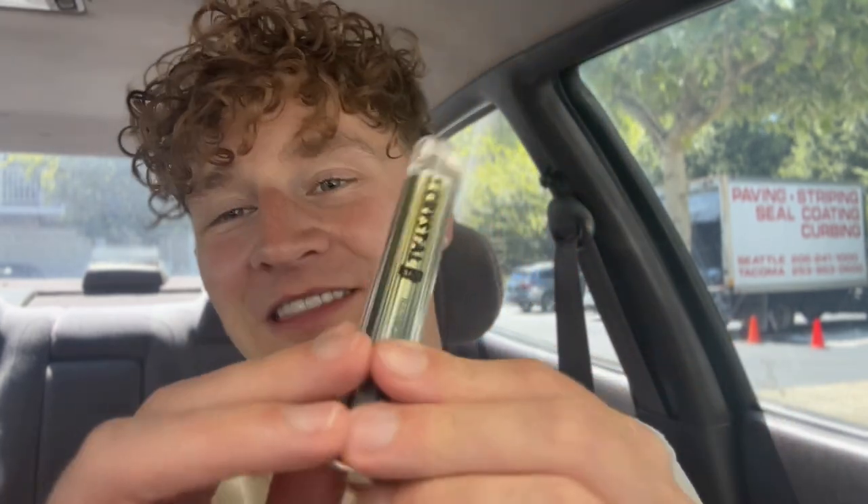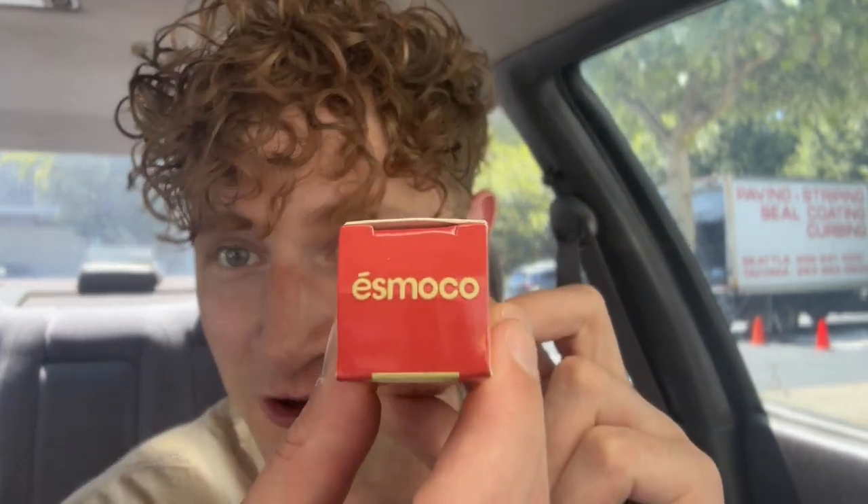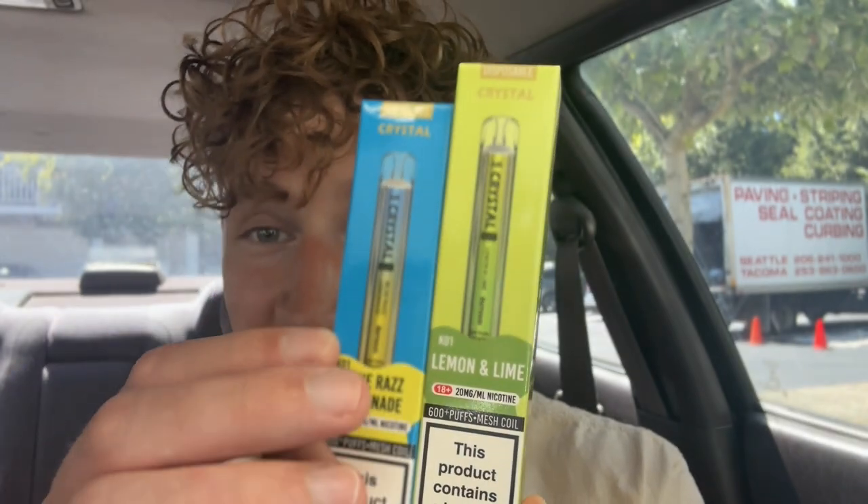What is poppin everybody, it is your boy Matt from Disorder Vapes. Coming back today with something small — we got the Crystal Bar in the building today. The brand that makes these is Esmoco. This one in particular is the rainbow flavor; I've been hitting it for a couple days. I also got some other flavors I have not tried yet: the Cola Ice, Blue Razz Lemonade, and the Lemon and Lime.